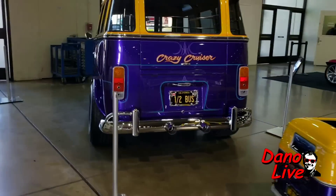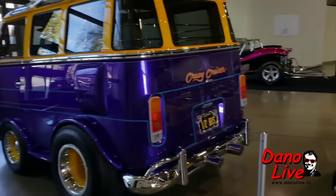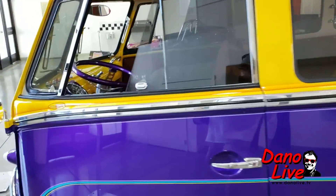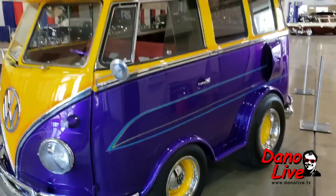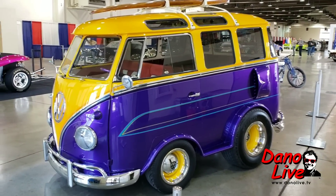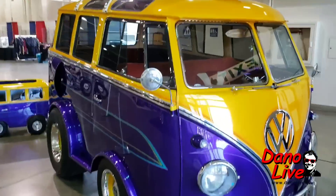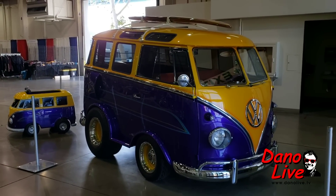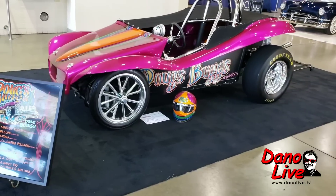Crazy cruiser — half bus! How cool is that? Mr. Build, California black plate. I guess you could say it's a micro bus? Got a surfboard on there. How cool would that be? It's a Dano bus, running around HP and that. Look at that — Doug's buggy, Doug's Bugs.